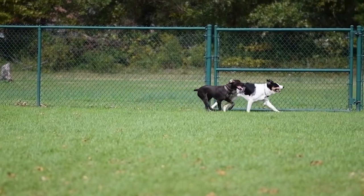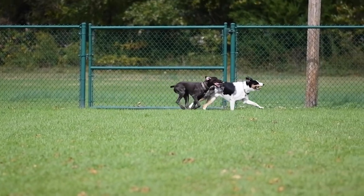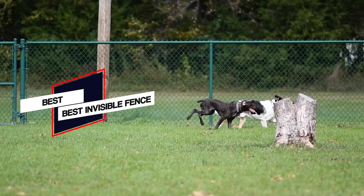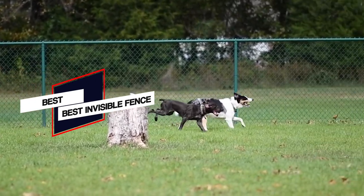Do you have a rambunctious pup who craves the great outdoors? Give your dog the gift of freedom while gaining peace of mind with one of these top picks for invisible fences.